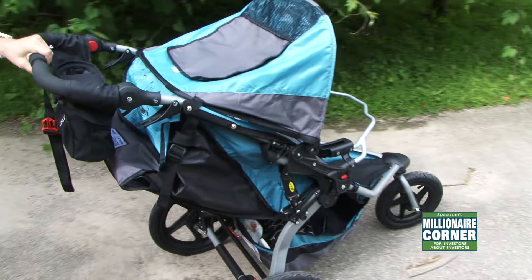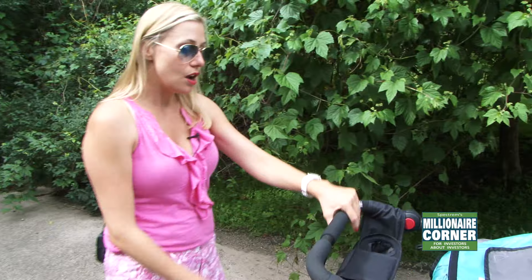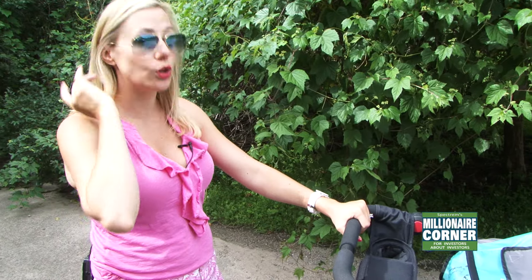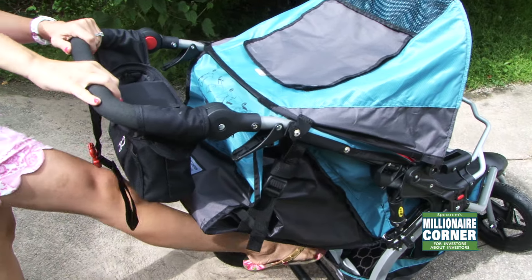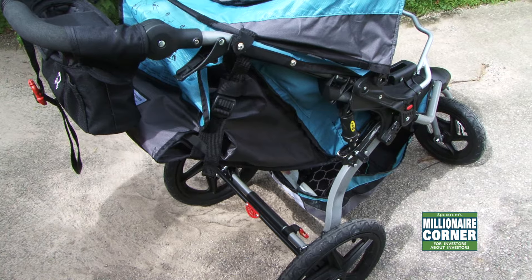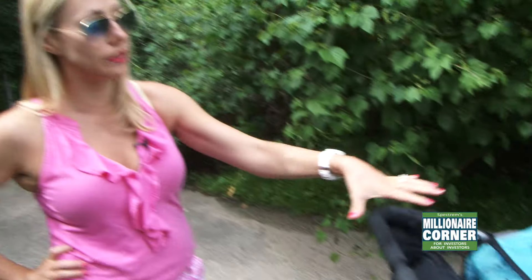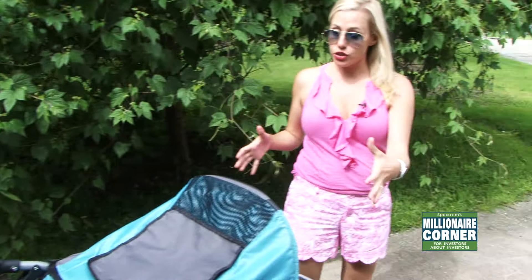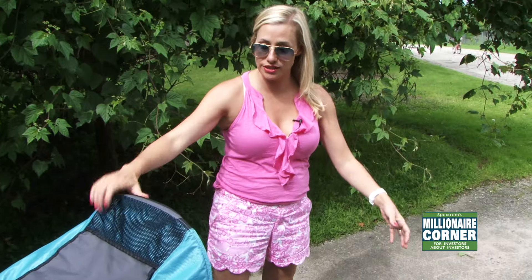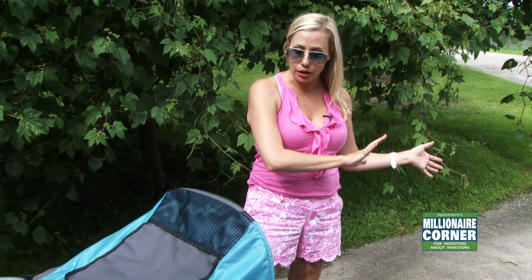I need a baby in it, but it is so easy to use. A nice feature of the Bob is the brake system right here. You snap that little red brake system down and it can't go anywhere, which is really important when you're loading the baby in the stroller. You want to make sure that when you walk around to the car, this isn't mobile — it's not rolling backwards into traffic or going somewhere in a parking lot.